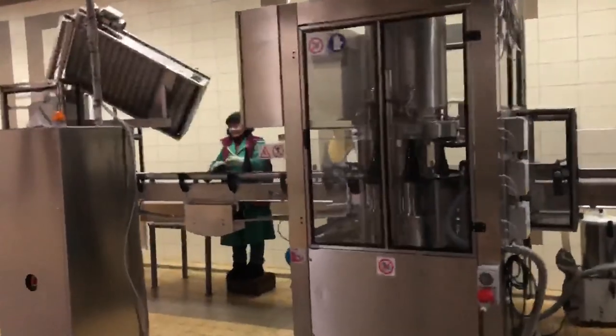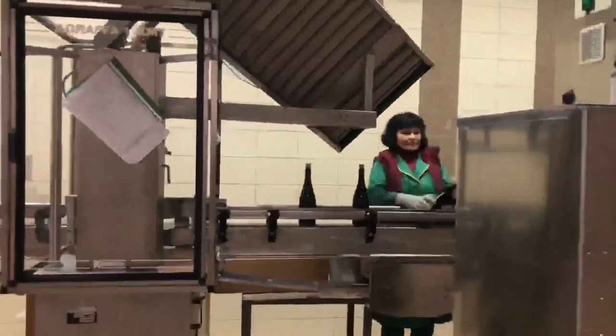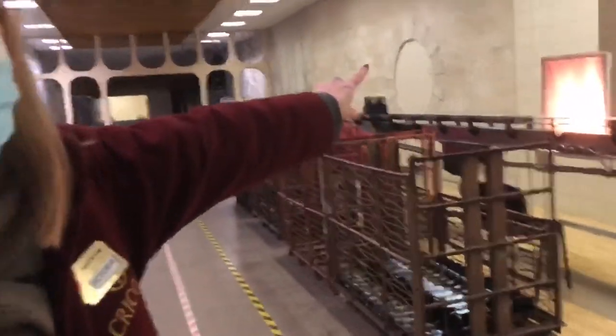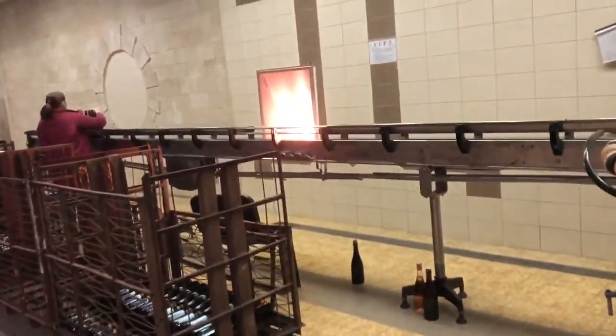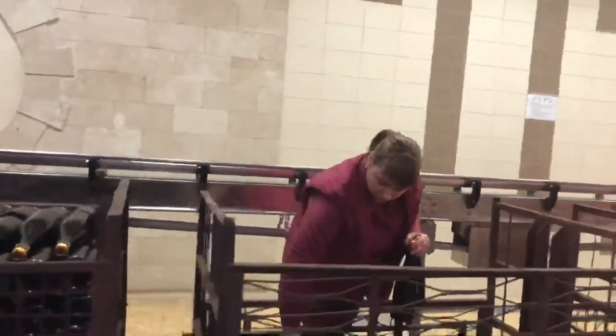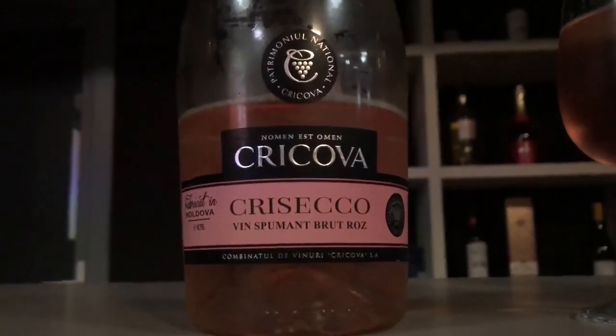This is where they freeze the bottlenecks and then remove the sediment — the lees are removed. After applying the cork and wire cage, the final step is eye control to see the purity of the wine. The traditional method: 5.5 up to 6 percent bars.